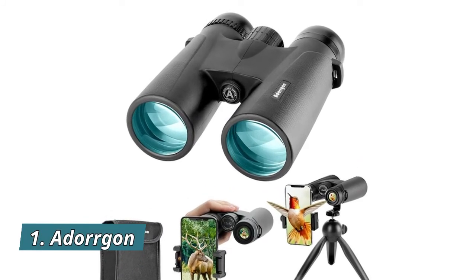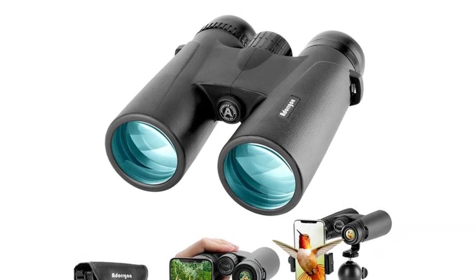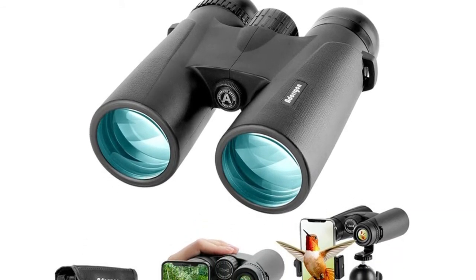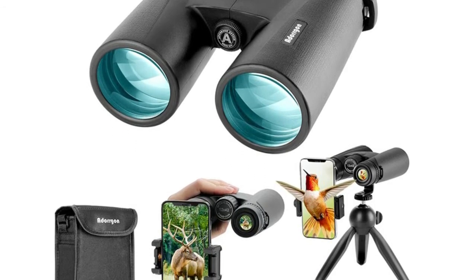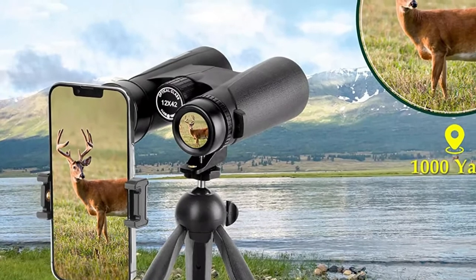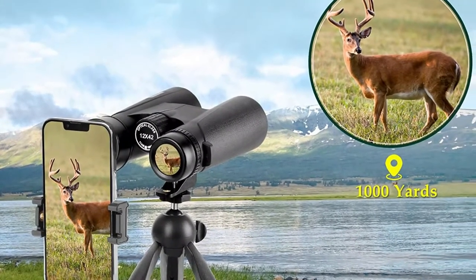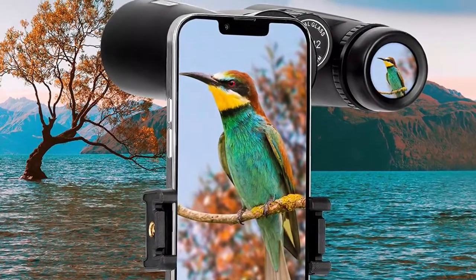Number 1: Adorgan — 12x42mm binoculars deliver 367ft per 1,000 yards large field of view, capable of delivering a clear image from more than 650 feet away. Perfect for bird watching, hunting, and sports events. Advanced fully multi-coated binoculars with large 16.5mm BAK4 prism lens deliver brighter vision in weak light conditions, such as twilight — perfect for hunting or concerts at night.